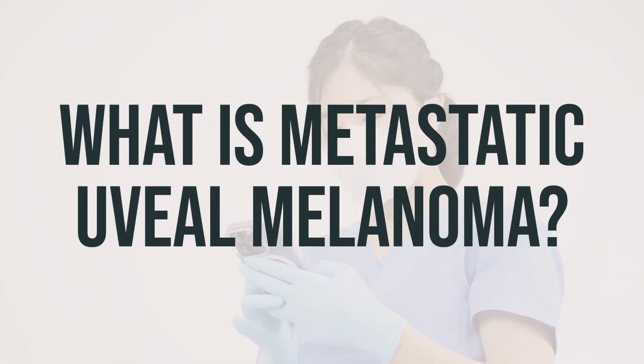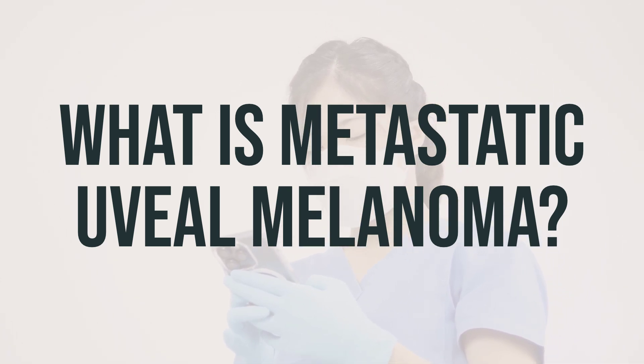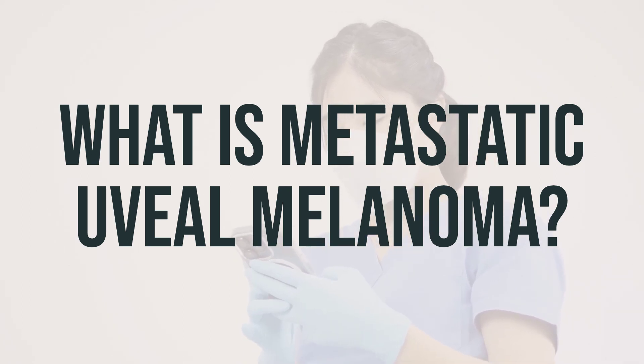Melanoma is a type of cancer that starts in the cells that give color to your skin, hair, and eyes. When this type of cancer occurs in a specific part of the eye called the uvea, it is known as uveal melanoma.